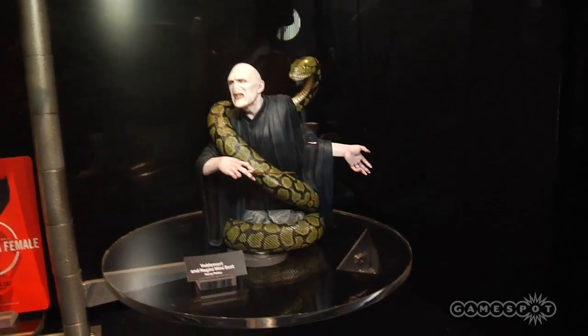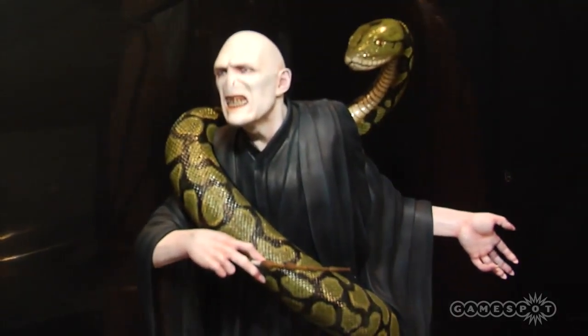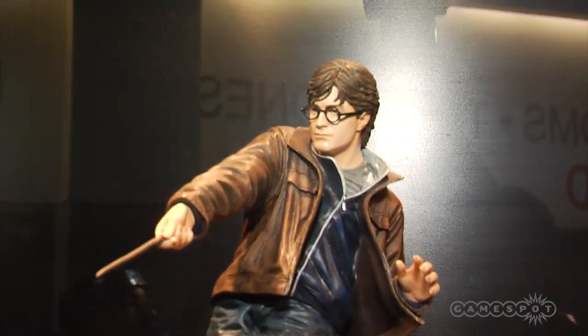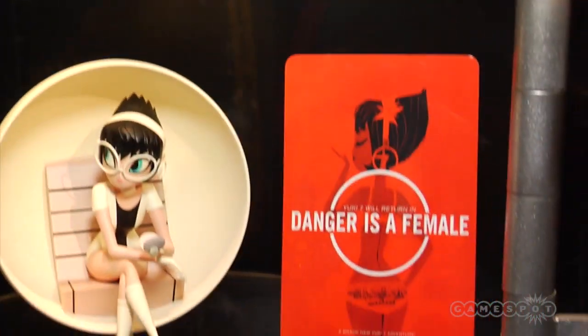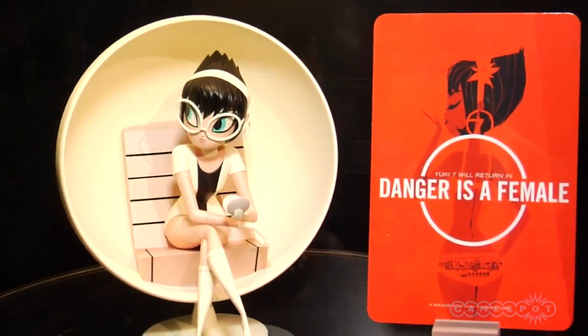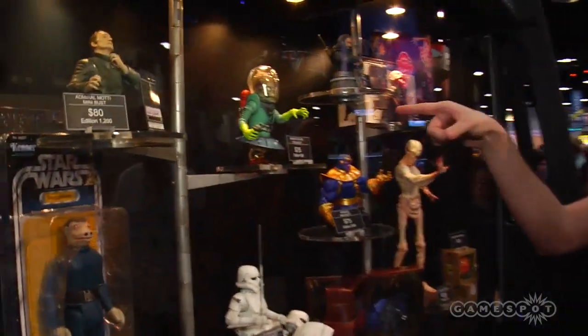Mars Attacks — what a classic movie. Good old Pierce Brosnan in that one. You've got Harry Potter and the Deathly Hallows — Harry Voldemort with his pet snake, obviously. And Danger is a female — Yuki. She's got that cute little makeup palette doing her thing. Let's scoot on over, see what else we've got going on here. More Mars Attacks. Freaking hilarious. One of the best movies ever.